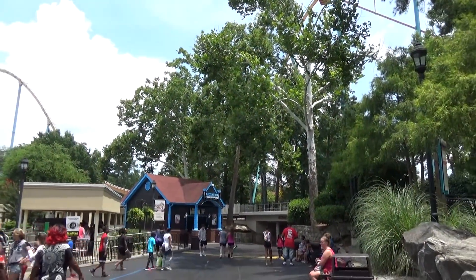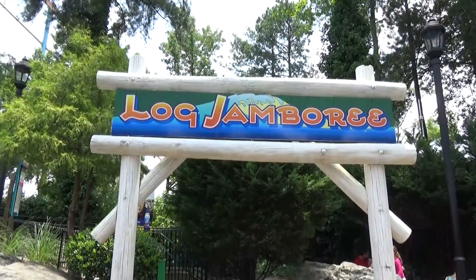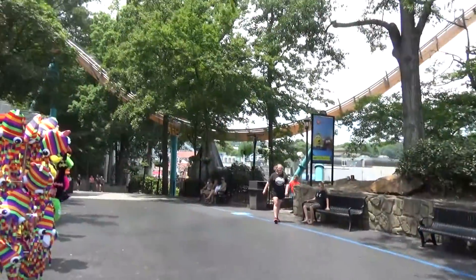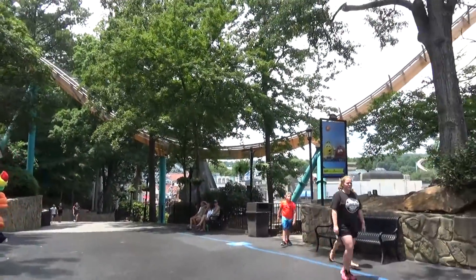Unfortunately, Log Jamboree is closed today — that's off in the back. It's a smaller older log flume, but it combines two of Molly's favorite things: log rides and jamborees.